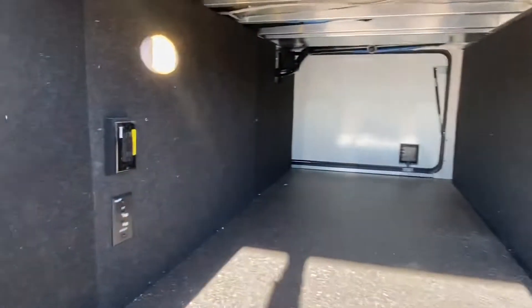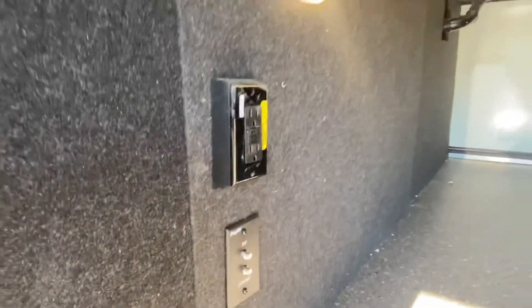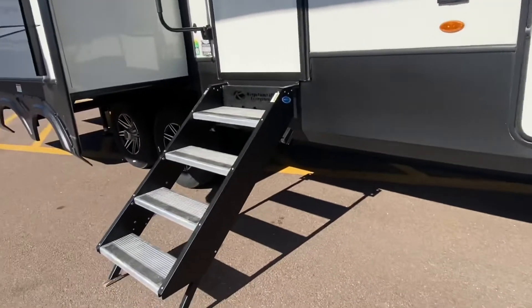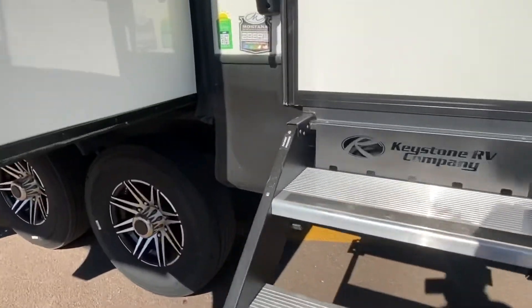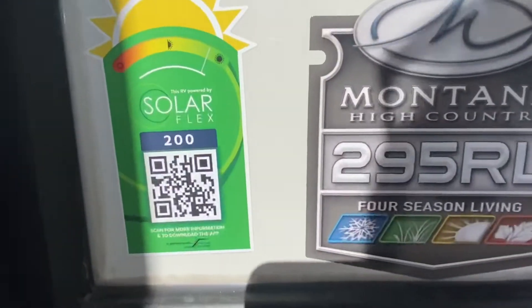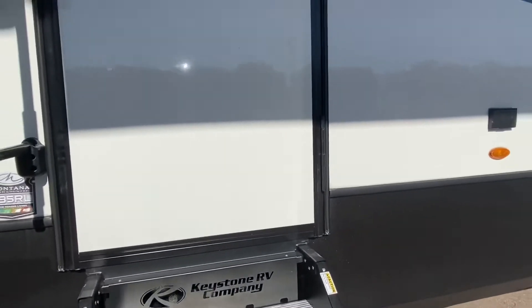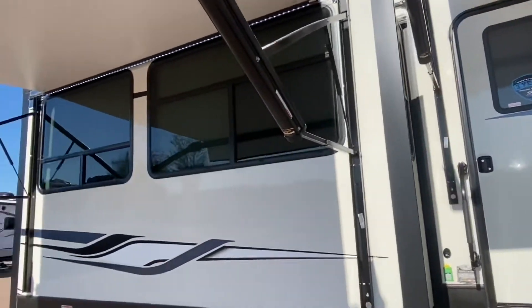Let's take a look at the underbelly storage. Lots of room — there's a place to plug in your TV. Look at the aluminum construction, slam latch doors, and solid spring-loaded steps. This already comes with the silver package and all season insulation. Outside looks great, let's go take a look inside.